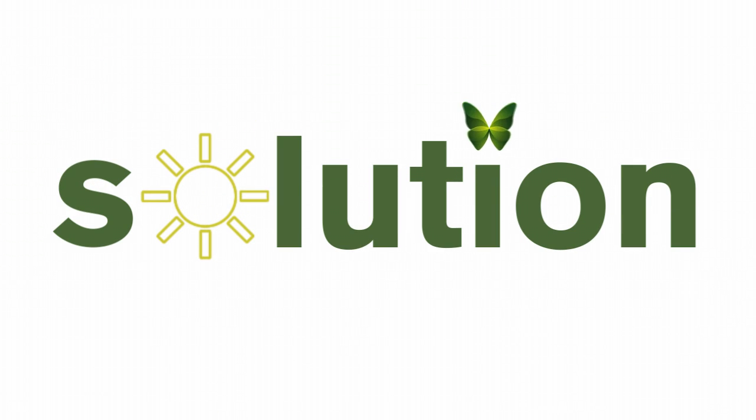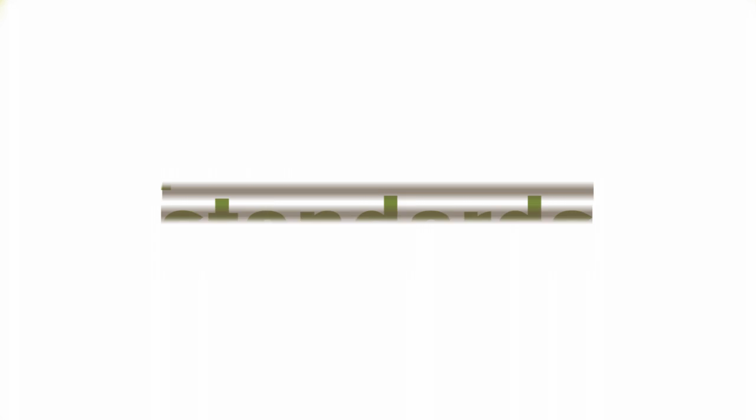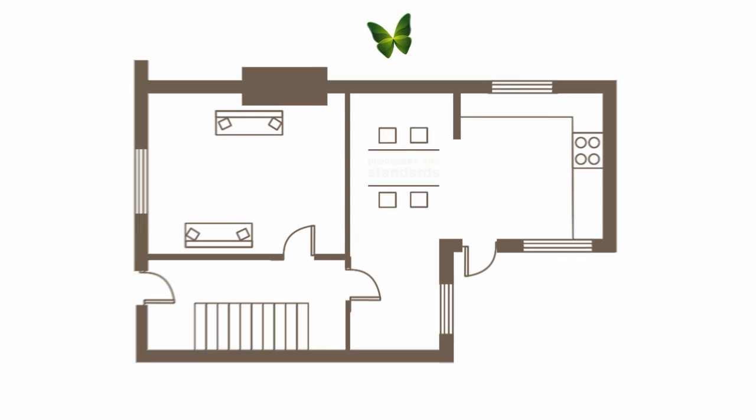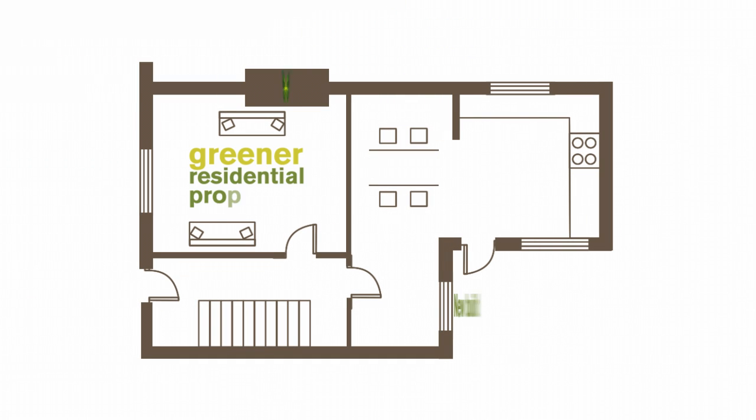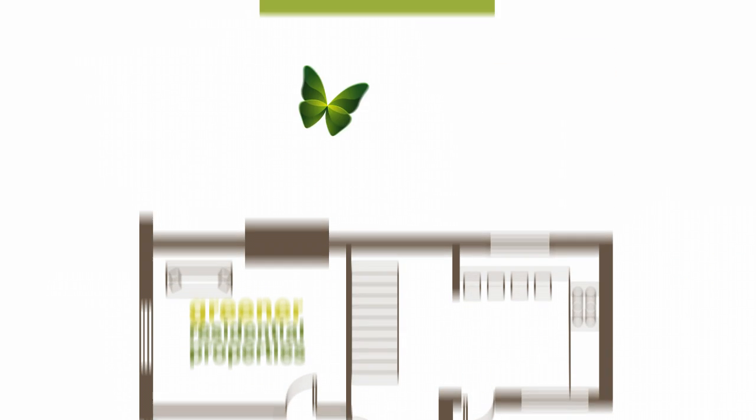BLP is developing a solution. Butterfly is a BIM compatible software tool aligned with existing industry processes and standards. It will enable users to design and build greener residential properties in an easy, cost effective and transparent way.